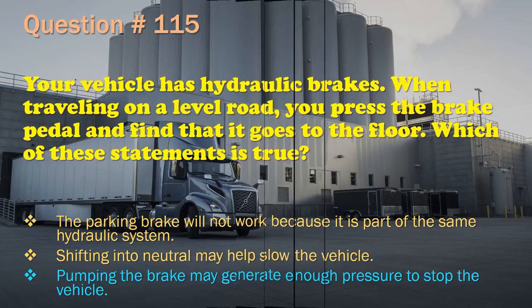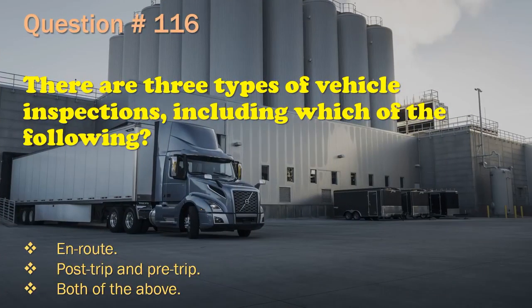Question 116: There are three types of vehicle inspections, including which of the following? Enroute. / Post-trip and Pre-trip. / Both of the above. The correct answer is: Both of the above.